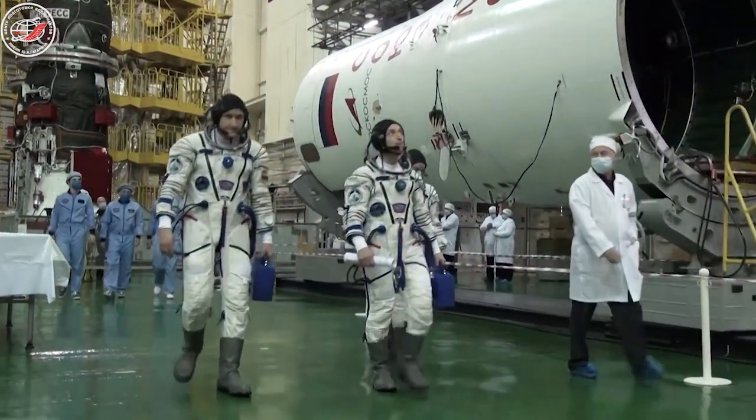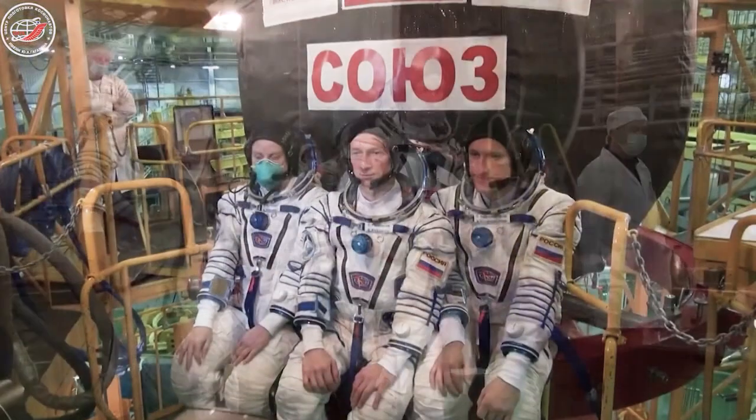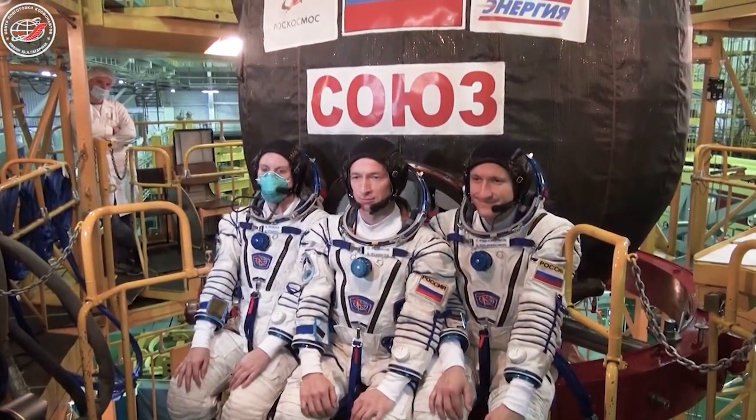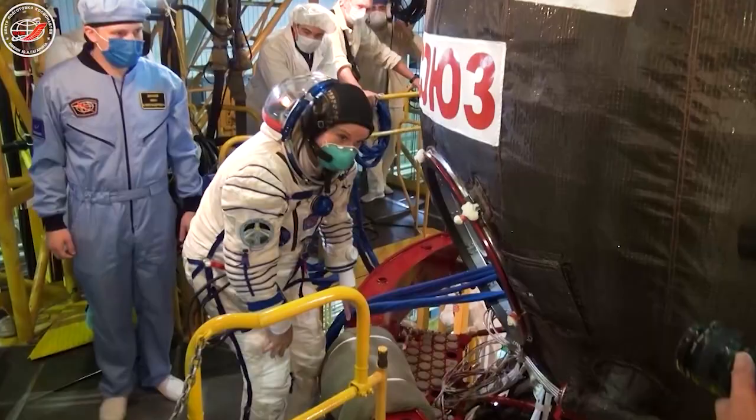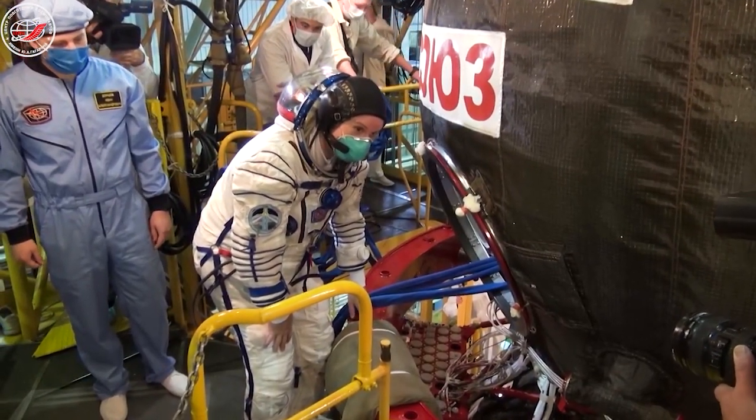Meanwhile at Baikonur, final preparations are underway for the next flight to the space station. NASA astronaut Kate Rubins and her Russian crewmates are concluding their pre-launch activities before launching from the Cosmodrome for a six-month mission aboard the orbiting lab.